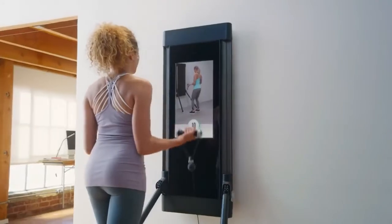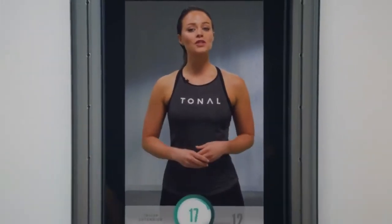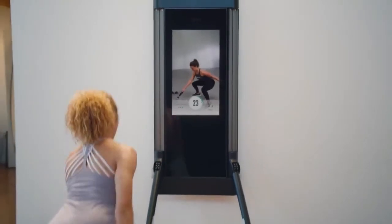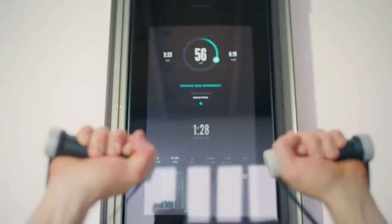An all-in-one design that can change again and again to replace every machine in a weight room. Tonal sets the weight optimal for you and adjusts as you get stronger, or you can instantly dial up the weight yourself with the click of a button.